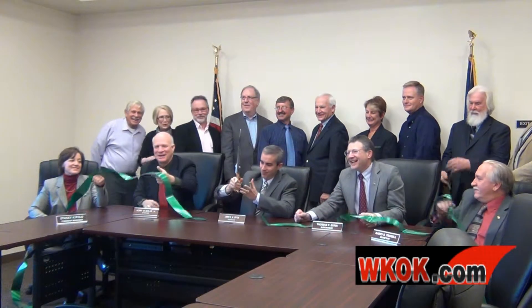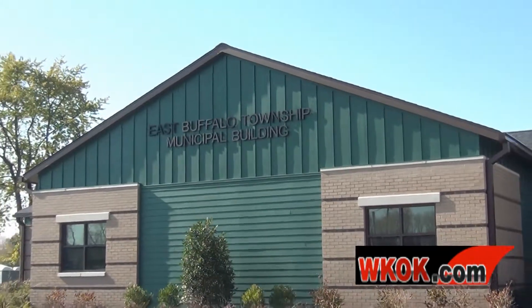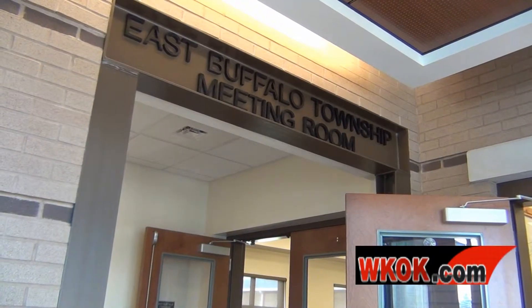East Buffalo Township held a ribbon-cutting ceremony for their new Township building Wednesday afternoon. Visitors could take a full tour of the new facility. Township Supervisor Thomas Zorn spoke about what the facility has to offer.